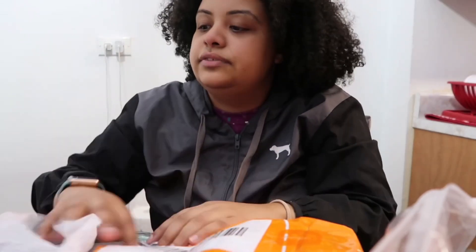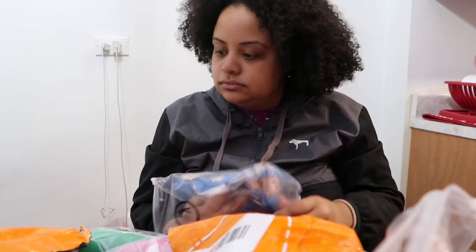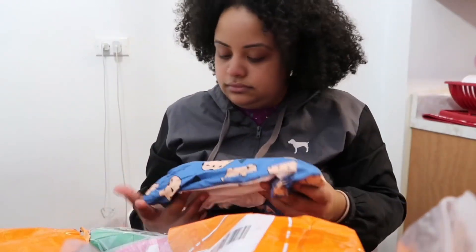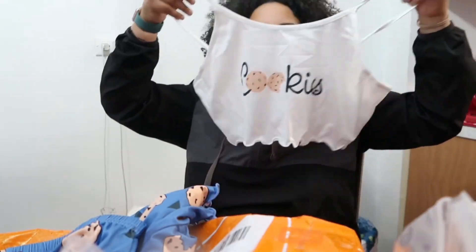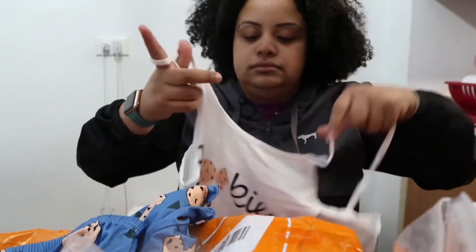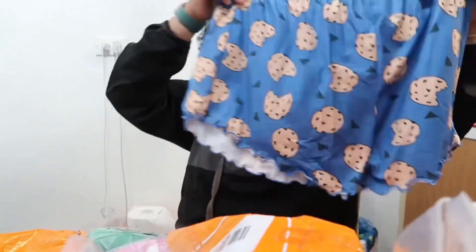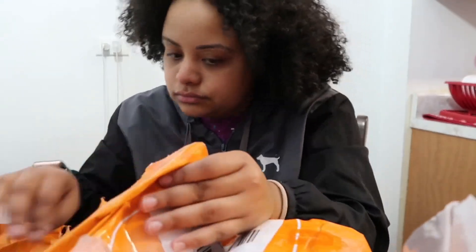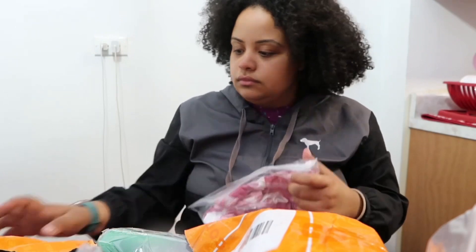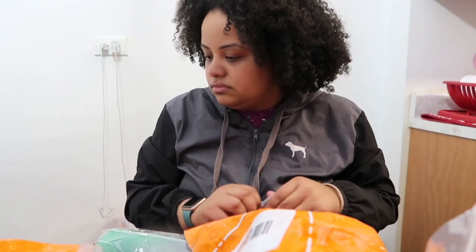Tie-dye — I could definitely wear that with some chocolate or white sneakers. I got these pajamas — I ordered a bunch of pajamas! They say cookies on them, so cute.